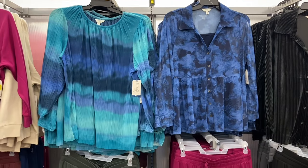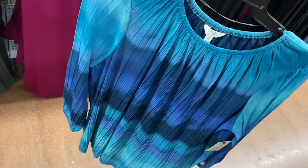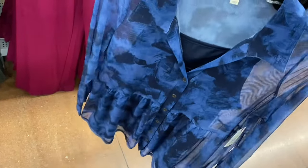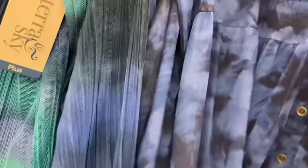They also have new plus-size tops. I really love the one on the left — the ombre tie-dye colors. It's a mesh top, $14.98. I love mesh tops! The sleeves are see-through but the middle part has a built-in layer. On the right is a colored mesh top, also $14.98 — great prices. It has a built-in tank top so it won't be totally see-through. I love how it's like a peplum.